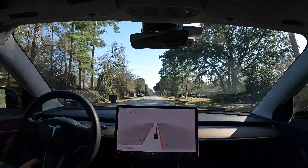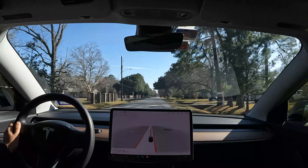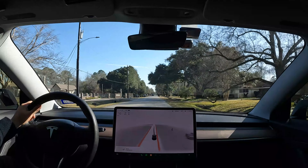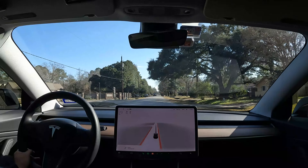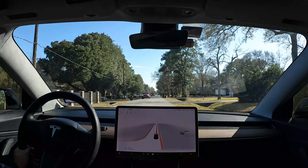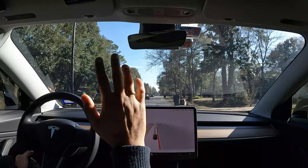So yeah, that was the test of 10.10.2. Hope you liked this drive and got to experience the latest version. I'll probably stop the drive here and then I'll see you next time. Thank you for watching. Bye.